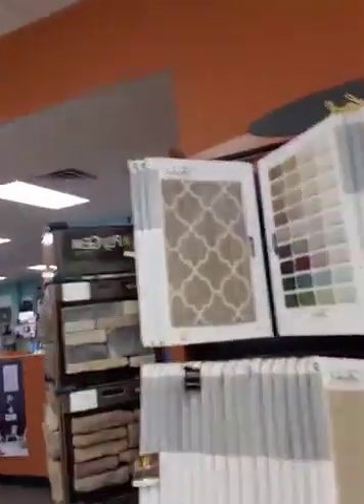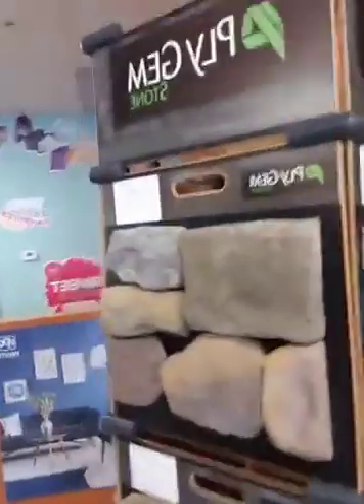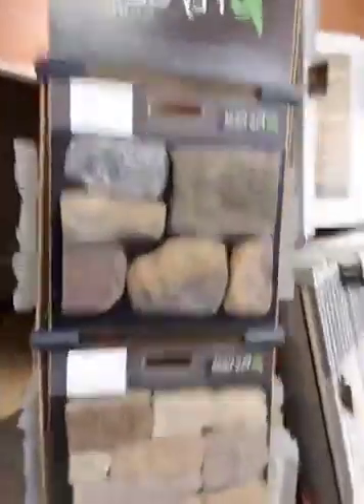Feel free to reach out. We've got a full selection of flooring and cabinetry. Got some carpet over here. Cultured stone veneer — great for fireplaces and exterior applications. And paint.